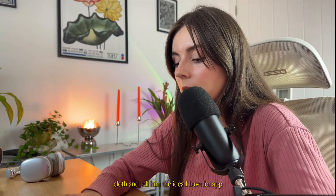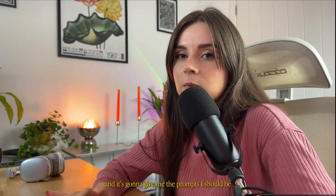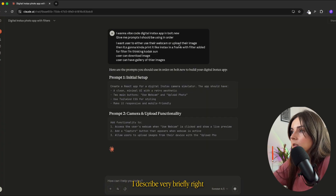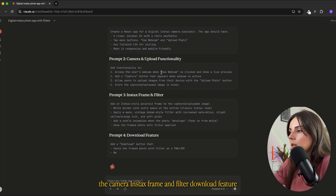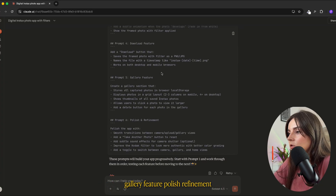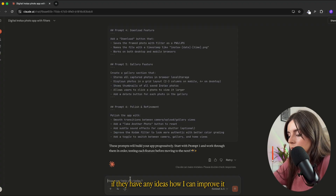What I like to do first is get some product requirements and prompts that I should be using in bolt. So I'm gonna use Claude, tell it the idea I have for the app, and it's gonna give me the prompts I should be using in bolt. It's giving me prompts for the initial setup, the camera, the Instax frame and filter, download feature, gallery feature, and polish refinement. I also asked Claude if it had any ideas on how to improve it.